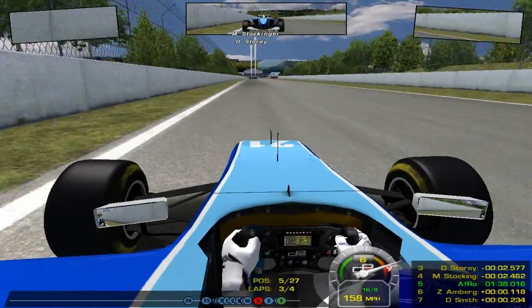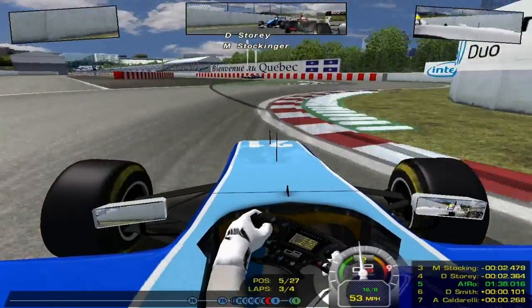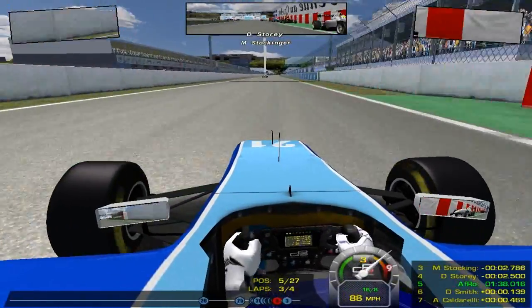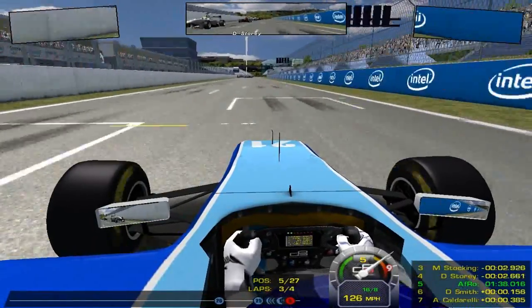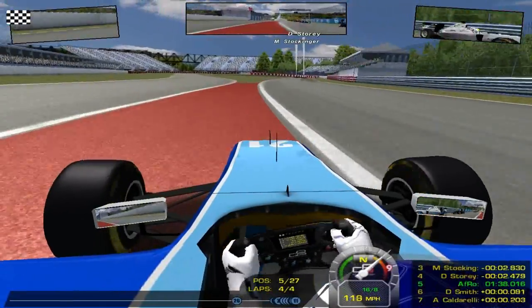I'm just defending all over the place, realizing I've made a mistake hitting Amberg. Dean Smith looks down the inside — there's a bit of contact — and they go side by side at the start-finish line. We managed to squeeze him out into the wall of champions up to the start-finish line. We get ahead of Smith and we're going to finish P5 — our best result of the season.